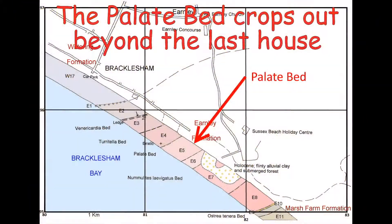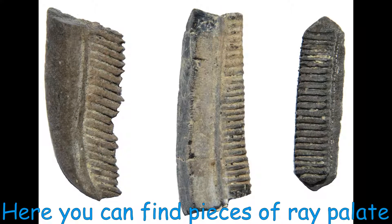The Pallet bed, E5, is notable for pieces of fossil ray pallets. These are the crushing mouth parts with which the rays ate shellfish. The ray pallets are strange-looking structures, which can easily be overlooked as fossils.